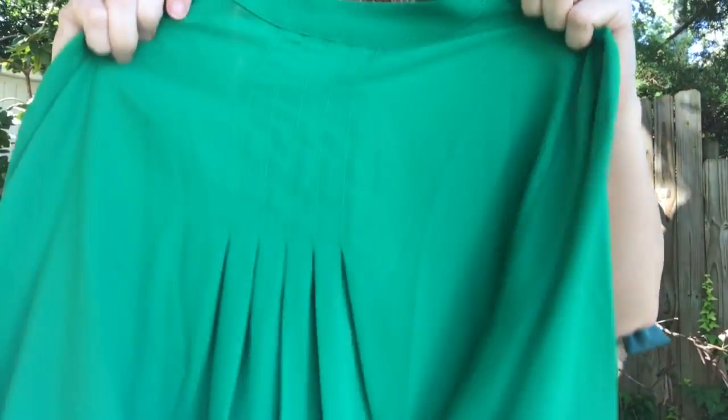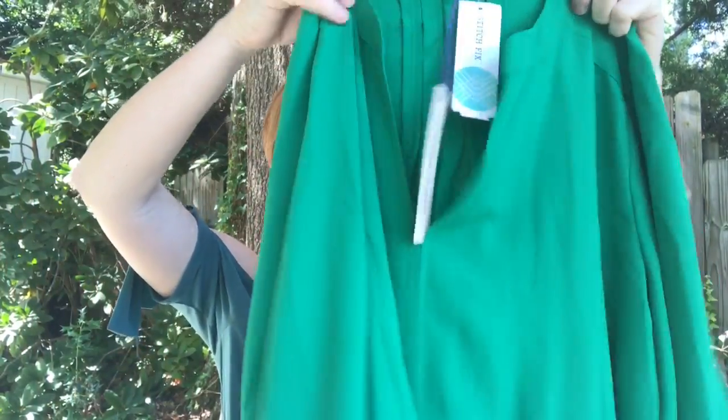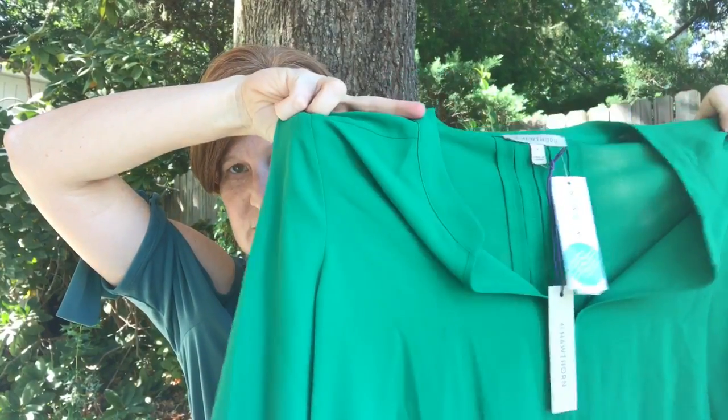I really do like Janet. I think she's trying really hard to get my style. So the first thing I got is this split neck shirt by Hawthorne. If you've watched my channel for very long, I have this almost same exact shirt from Stitch Fix in a short sleeve — it's this exact same material, the exact same color green.